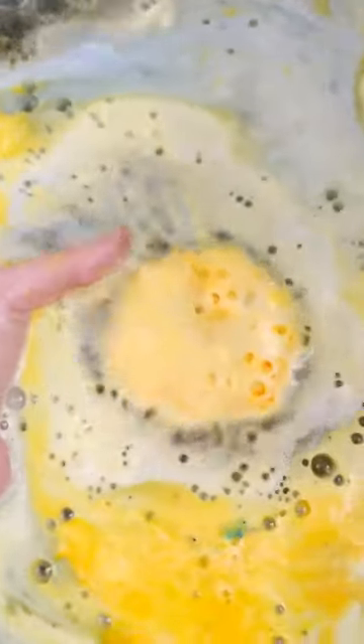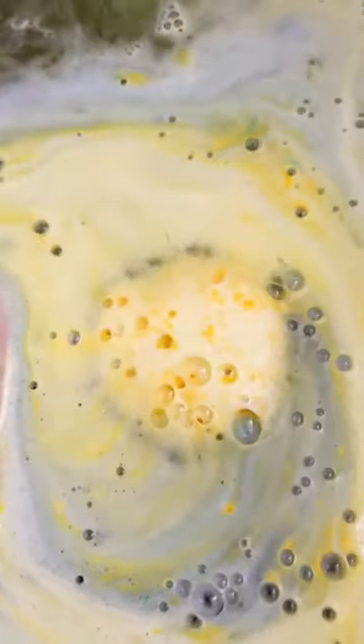This bath bomb has a really strong honey and roses smell to me, although I would not buy this one again because it is so strong. That's just because I'm really sensitive to smells, and this was nauseatingly strong.